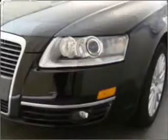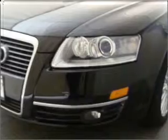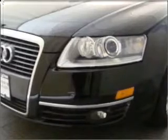We would love to put you in the driver's seat of this A6. Please contact us for more information.